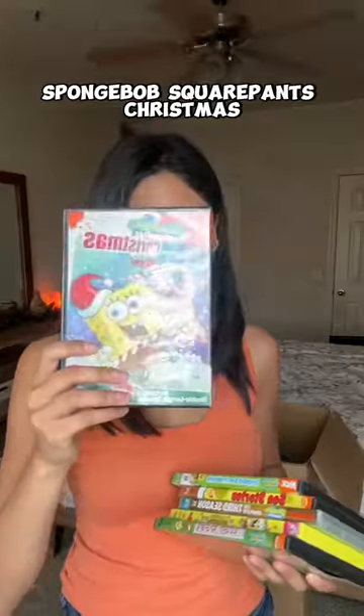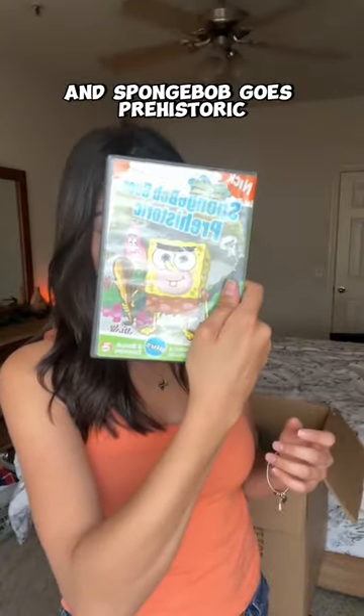For my Sandy Cheeks backpack, I would probably put all of my SpongeBob SquarePants CDs, like SpongeBob SquarePants Christmas, Lost at Sea, The SpongeBob Movie Season 3, Sea Stories, and SpongeBob Goes Prehistoric, just to name a few.